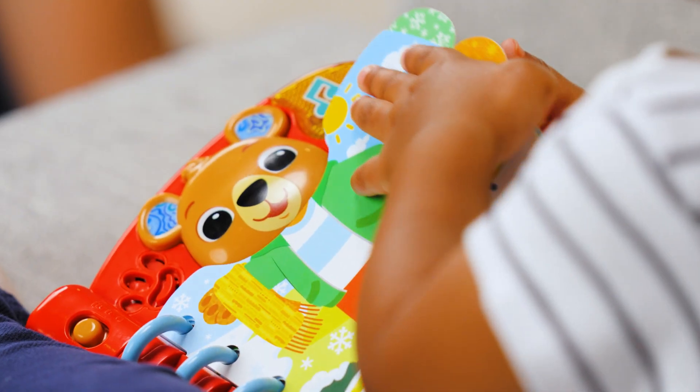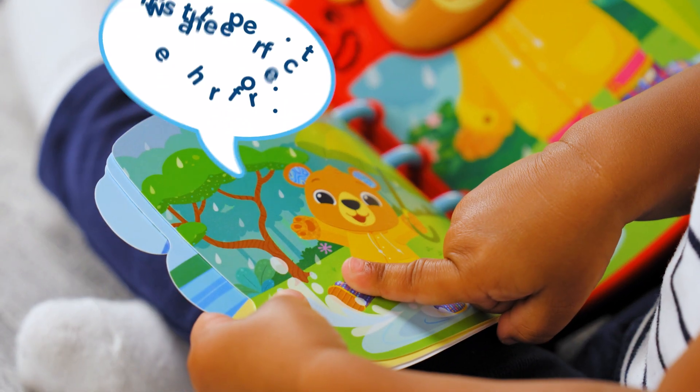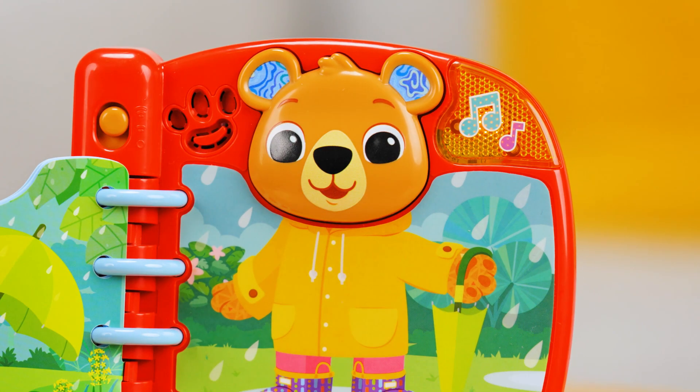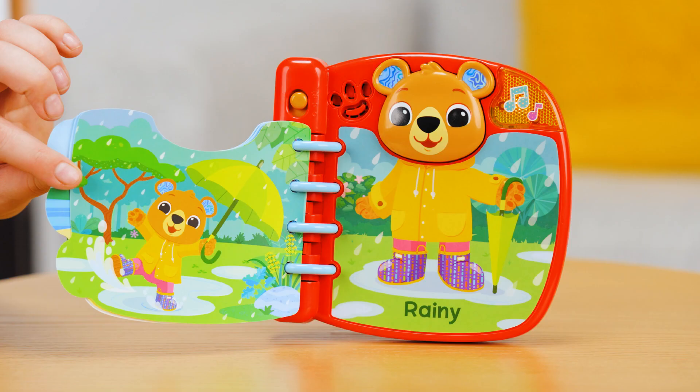Read with Bear to learn new words, fun songs, and all about the weather and temperature. It's the perfect weather for puddle jumping. Press the Bear button to hear what clothes to wear to keep warm, cool, or dry.